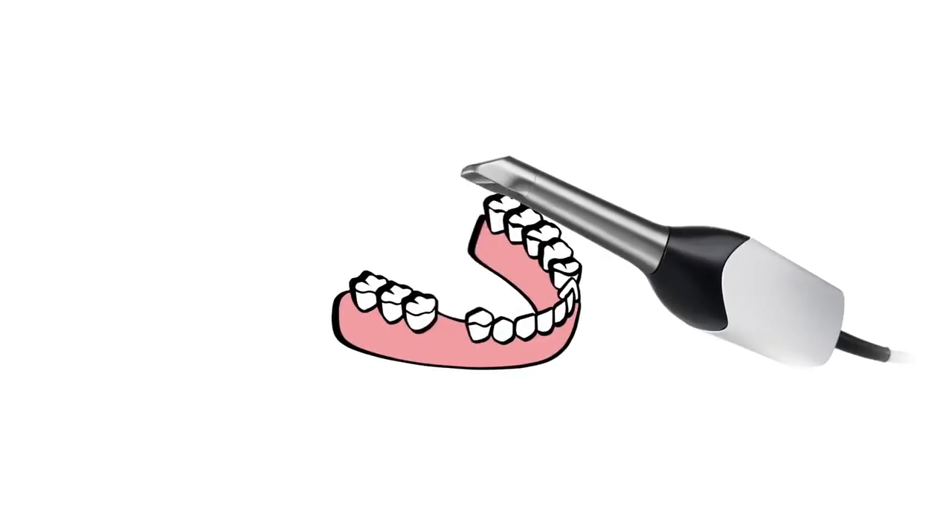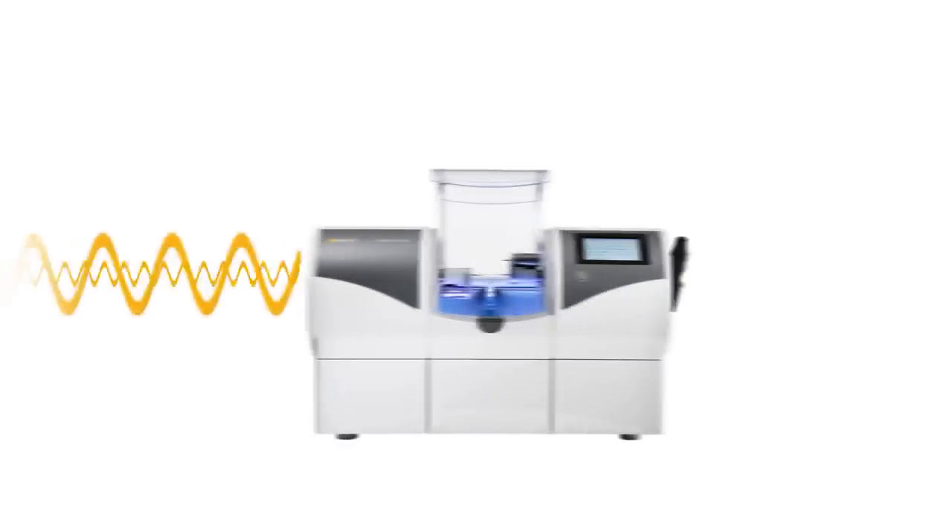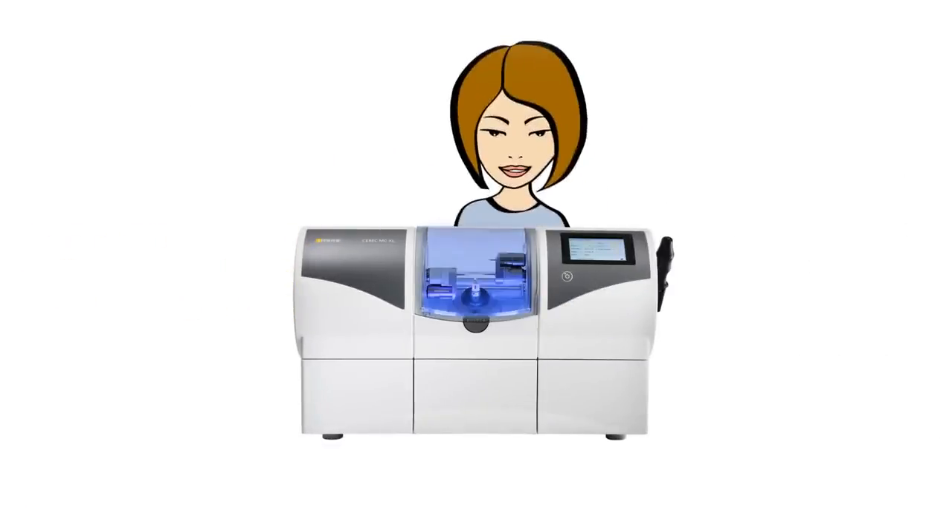The dentist scans your dentition using a camera. Then the dental prosthesis is designed on the computer and manufactured directly in the practice. You can even watch this process.